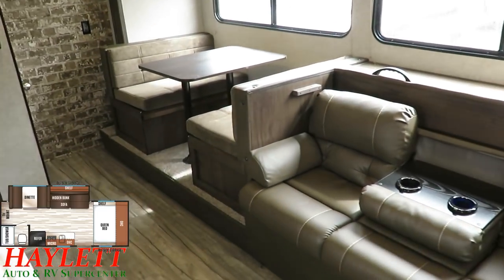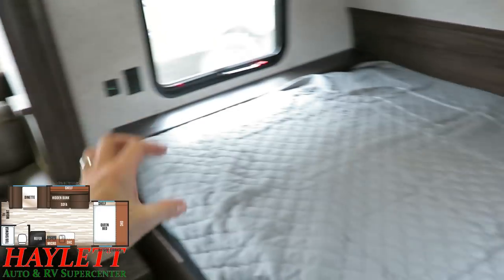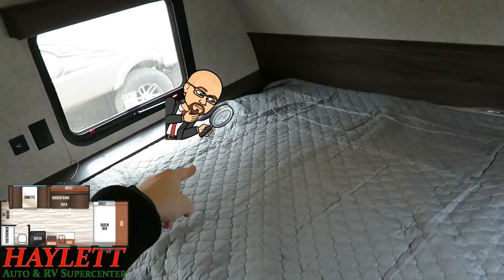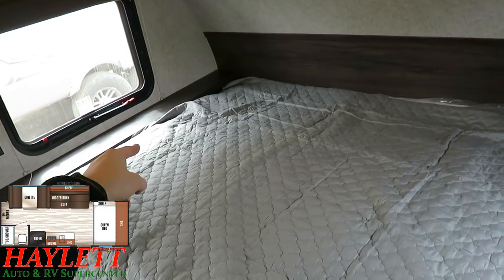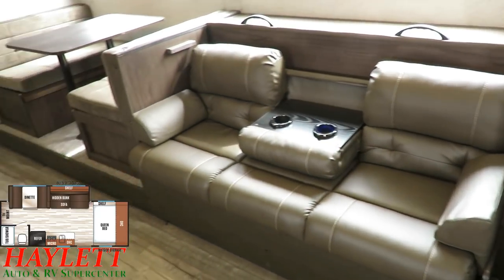The dinette can obviously fold down into a sleeper as well, so you can have five sleeping in this pretty easily. There's a little air bubble bubbling down in there — it looks like the bed is breathing, which is kind of freaking me out right now. Moving on.